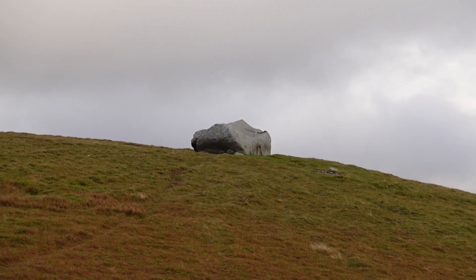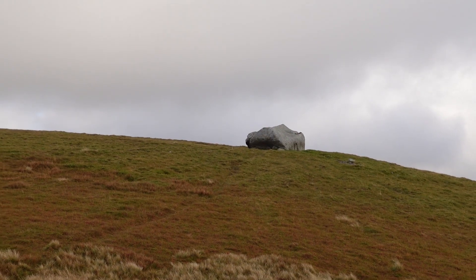Currently going along the ridge on the downward section before hitting the final ascent towards the peak of Merrick. Whenever I do a hiking video in Scotland I feel like I should talk about how mountains are categorized here. There are Munros, Corbetts, Grahams, Donalds, and Marilyns. I'm thinking about making a dedicated video on the categorization because it is quite fascinating. For now, Merrick is categorized as a Corbett.